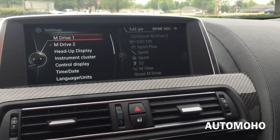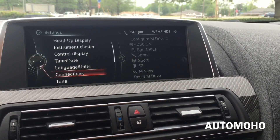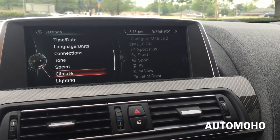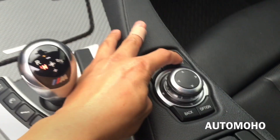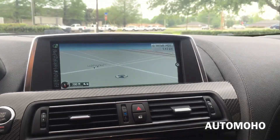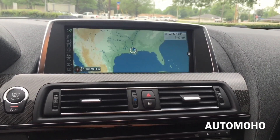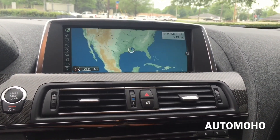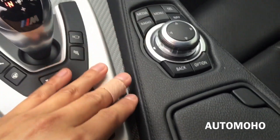Inside settings you have M drive 1 as well as M drive 2, heads up display, instrument cluster, control display, time and date, languages, connection, tone, speed, lighting, frontal collision setting, and more. And here's the navigation system — the system is super responsive. It reacts right away as soon as you turn the knob. Very fast.